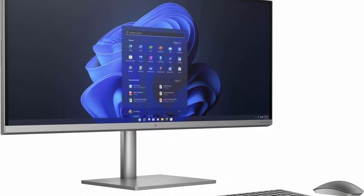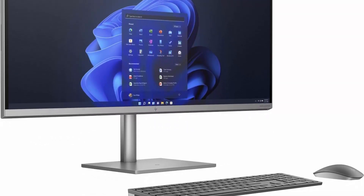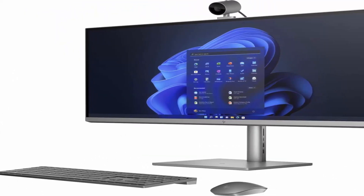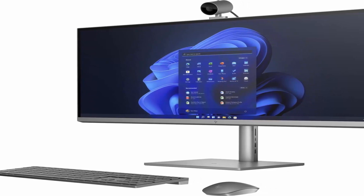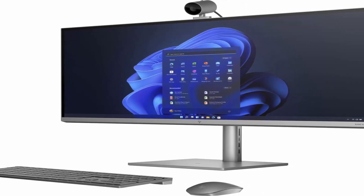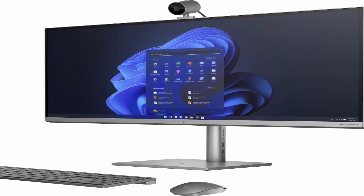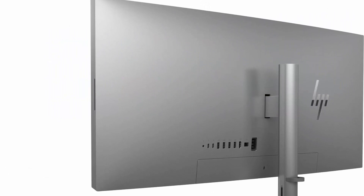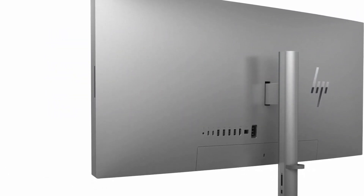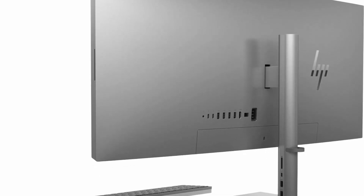About this item: Intel Core i9-11900K at 3.50GHz with Turbo Boost to 5.30GHz, Extreme Processor. 128GB of RAM for Ultimate Performance. NVIDIA GeForce W-4GB GDDR5 Dedicated and up to 12GB Total Video RAM. Windows 11 Pro. 8TB SSD M.2 Drive — Gigantic Pure SSD.